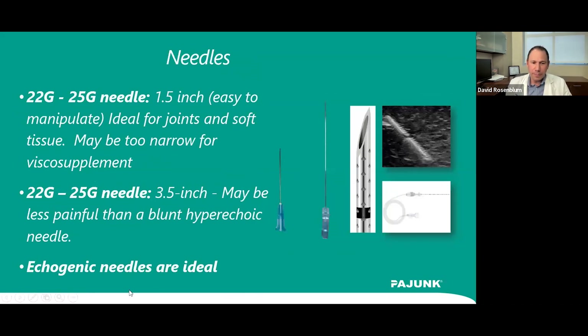Echogenic needles are the way to go, especially for more complex patients and when learning. Documentation is very important, and echogenic needles give you a perfect picture of the needle next to the target structure. Sharper needles may be less painful but may predispose to nerve injury if not careful; blunter needles may also injure tissue if too much force is used and can be more painful. There is data on both sides, but an echogenic needle is very helpful regardless.